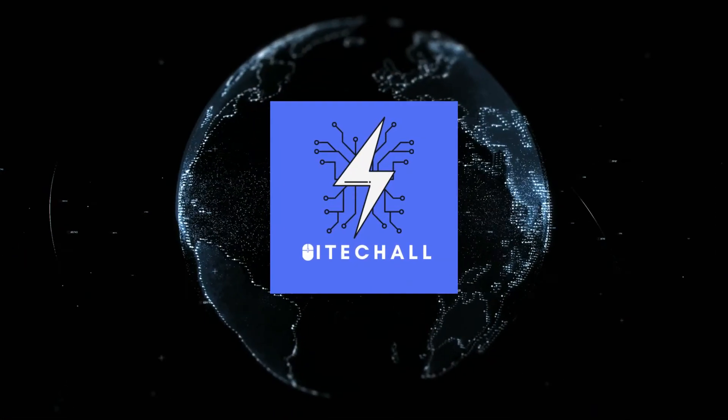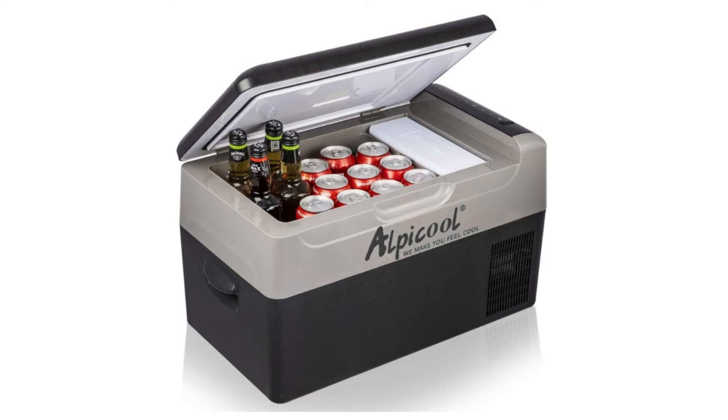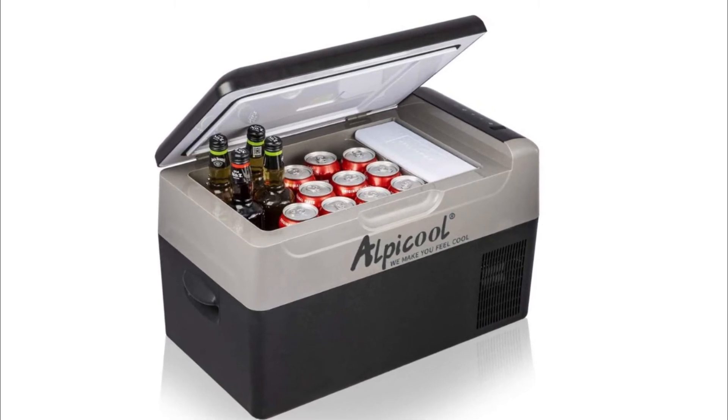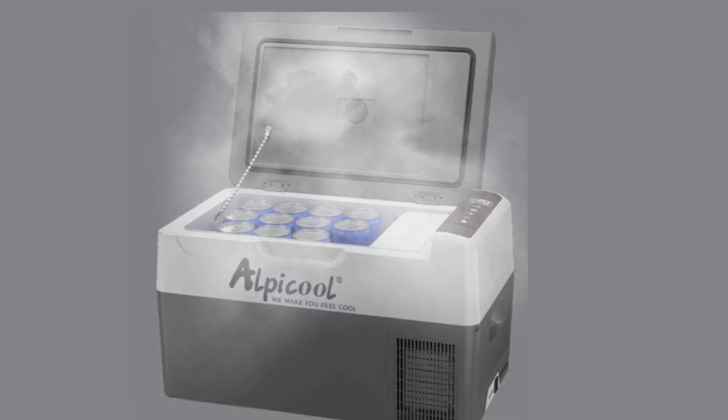Hello, it's hi-tech all. You are watching top 5 best portable refrigerator. More info on the products, we've included links in the description box down below, which are updated for the best prices. Before we get started, please consider subscribing to my YouTube channel.